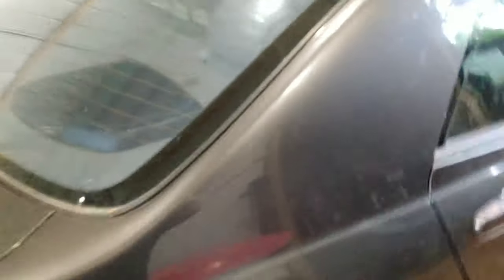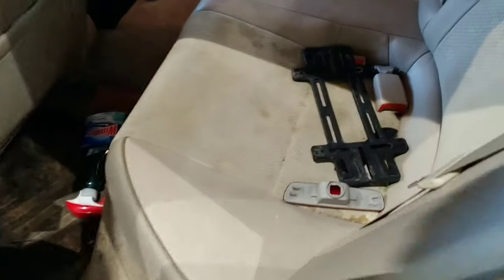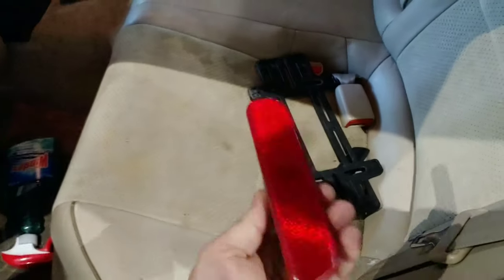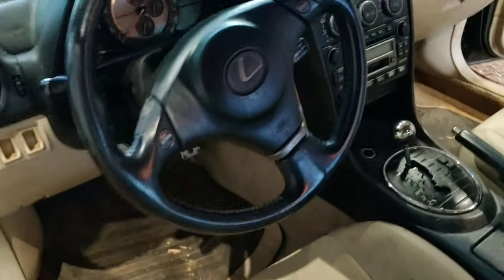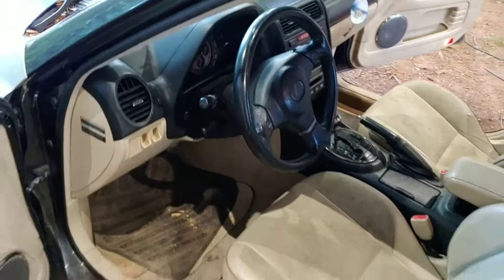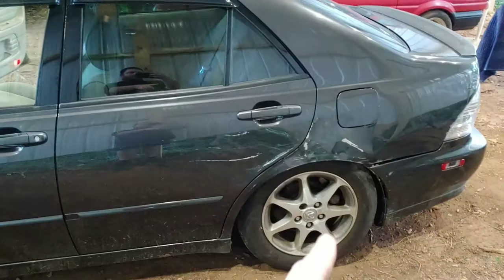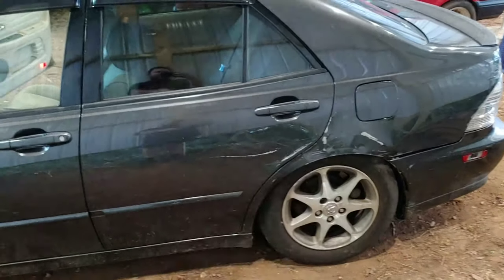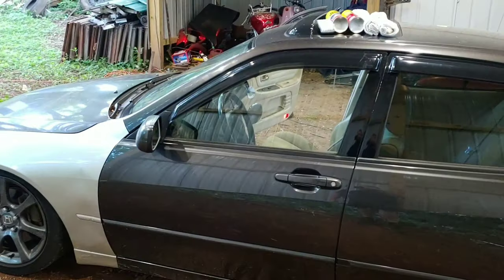I'm gonna clean it. We'll go around the other side real quick. The tint needs to come off. The seats are all stained up, driver's seat's pretty stained up. But overall it's a nice car — I think it'll clean up well. We're gonna make a lot of videos of this thing. This might be my new daily driver. We're gonna fix the suspension, fix all that, and we might Plasti Dip the whole car — we'll see.